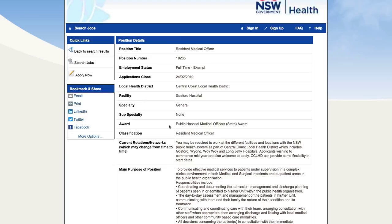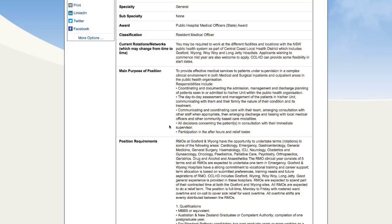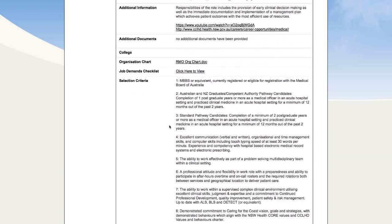Job six is also from the Central Coast — just a resident medical officer position. Again, MBBS or equivalent, currently registered or eligible for registration. They've included criteria for both competent authority candidates and standard pathway candidates, wanting a minimum of two years postgraduate experience or more as a medical officer.